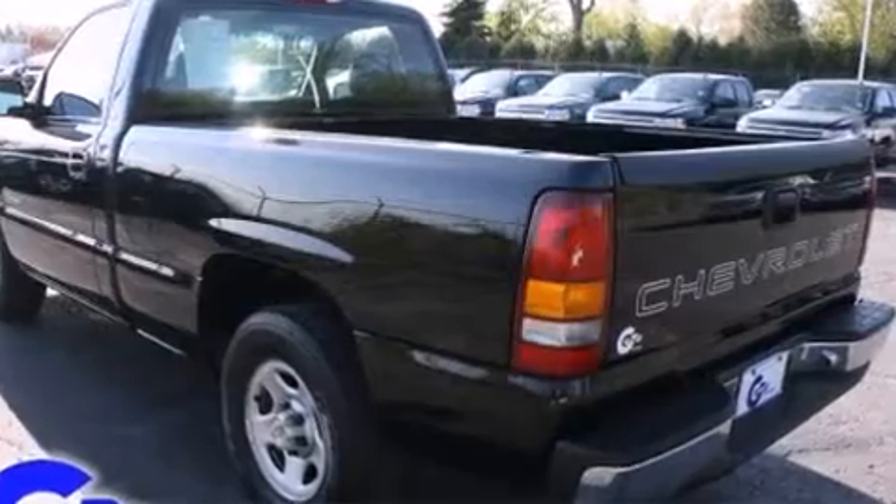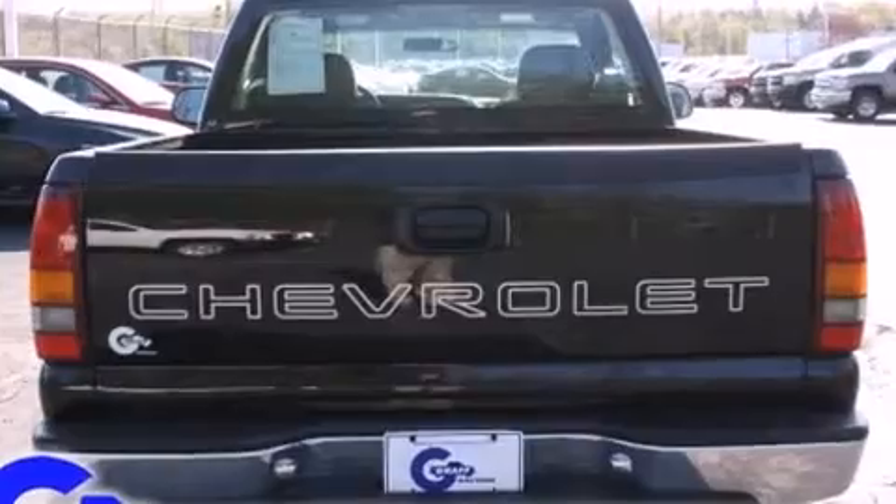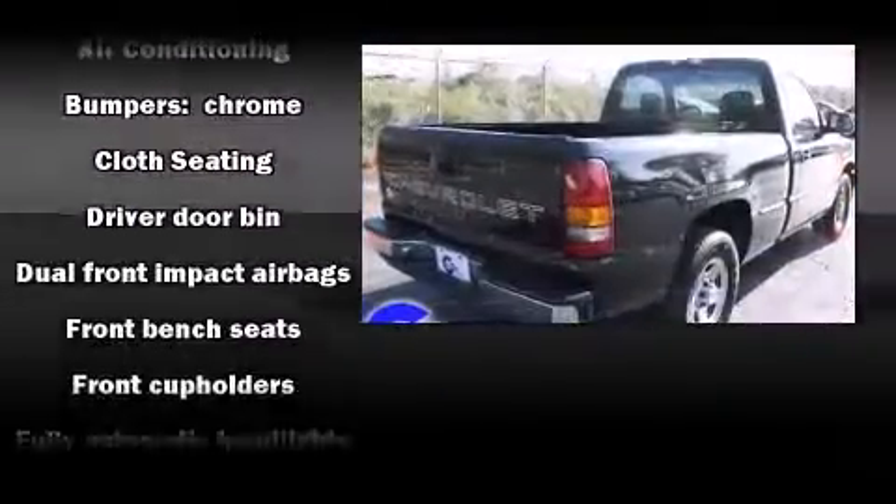All of the premium features expected of a Chevrolet are offered, including a tachometer, variably intermittent wipers, a rear step bumper, a front bench seat, and more.